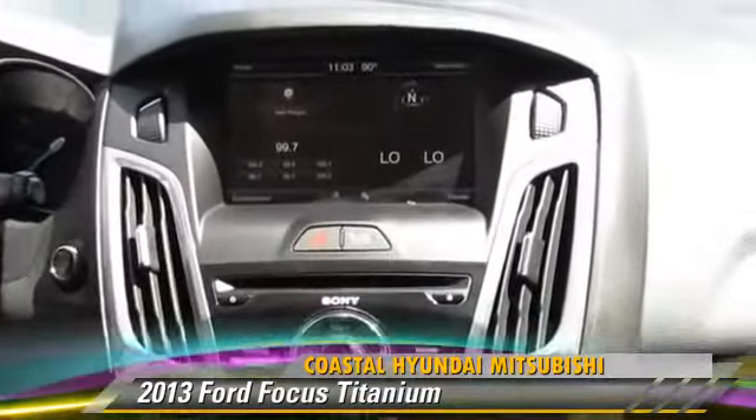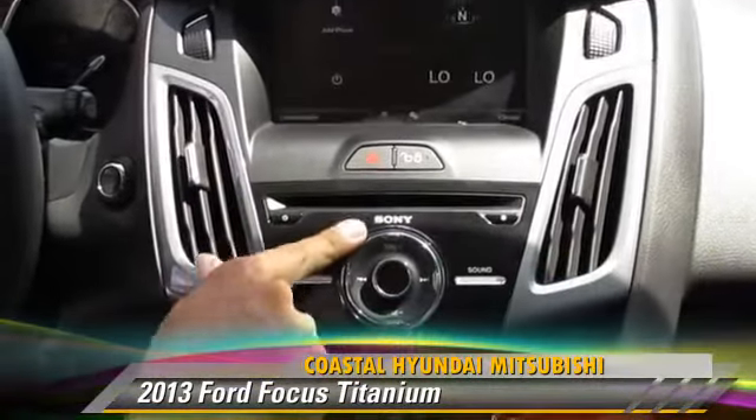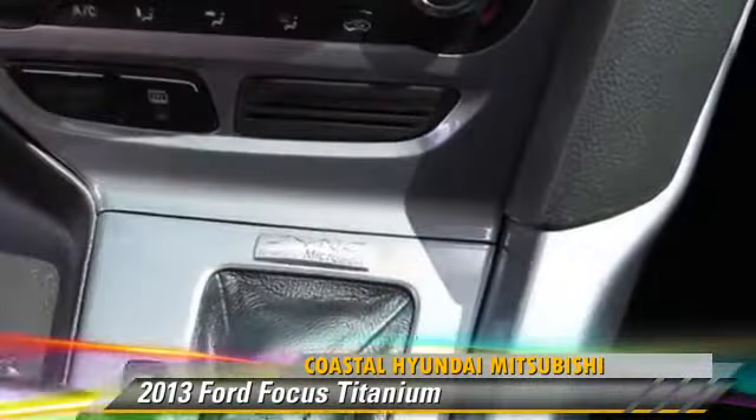There's an AM/FM/CD player, and the backup camera displays up here on top so you can see that. This has the Sony audio system on here, along with the Ford and Microsoft SYNC system as well.